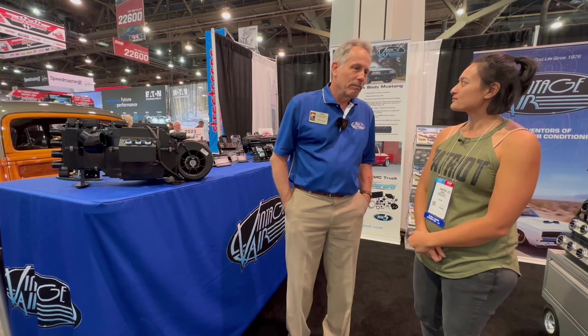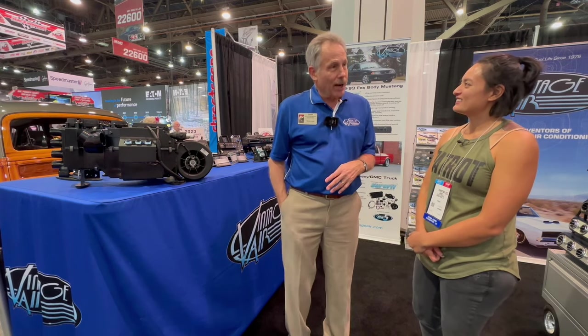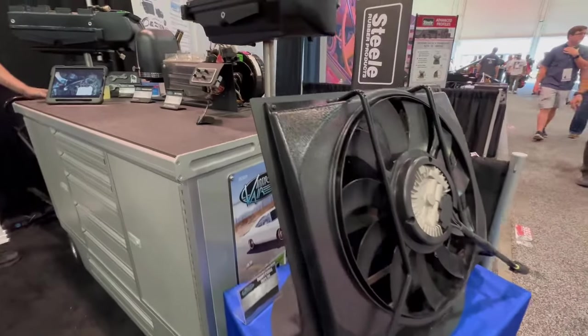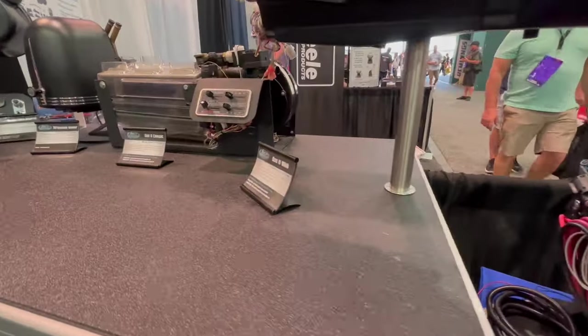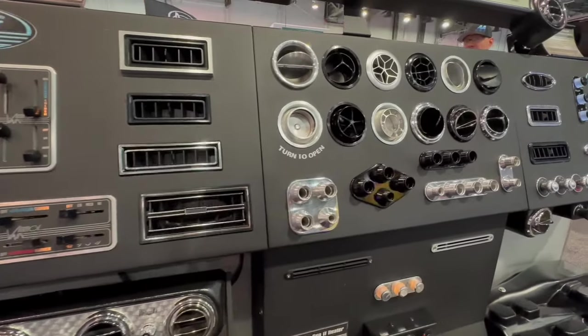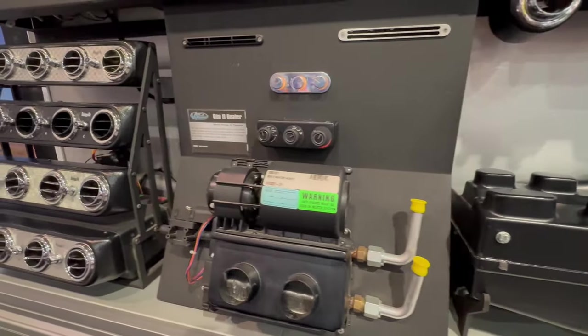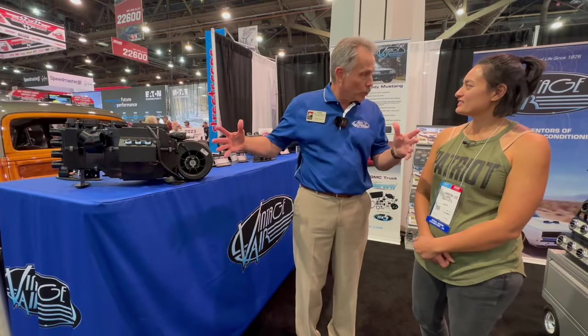Our founder, Jack Chisenhall, started Vintage Air in 1976, so we've been around 40-something years. He was an engineer who lived in San Antonio — plenty hot — and his interest was hot rods. He got into putting together systems for old pre-'49 cars. At the time, if you air-conditioned a hot rod it was basically an underdash knee-knocker system. Jack started thermoforming parts and designing units specifically for the packaging requirements of an old car — small, tight, fitting behind the dash.